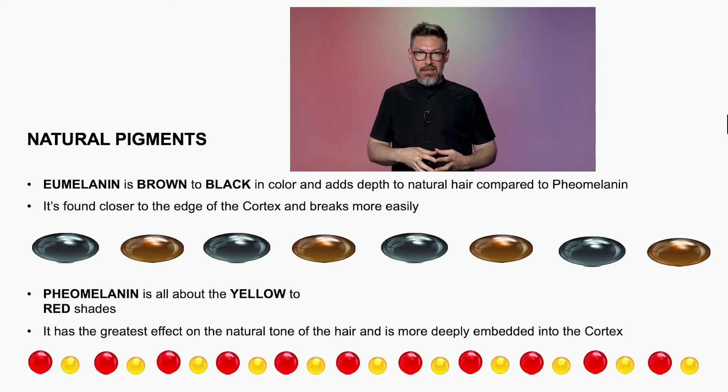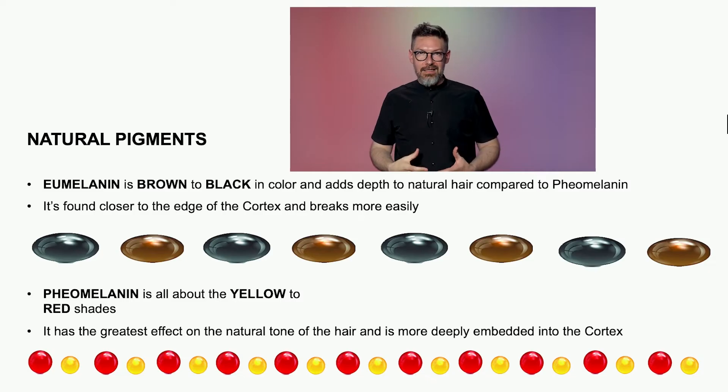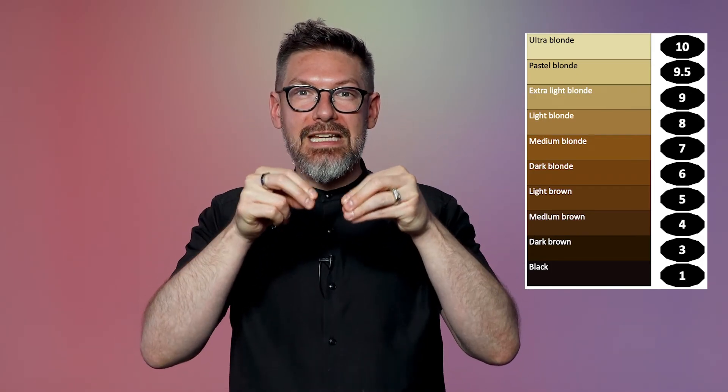A redhead has tons of phaomelanins, but that doesn't mean they don't have any eumelanins. Think about a seven-year-old natural redhead child versus a 40-year-old natural redhead adult. As we age, we develop more eumelanins — that's where we get the term 'mousy.' Everybody's hair becomes more mousy as we get older, and you can see it mostly in redheads and blondes. When you start to lighten dark hair, in the first 30 seconds to a minute and a half, you don't immediately see red — you go from dark brown to brown, and then the phaomelanins appear: the orange and the gold. That's because eumelanins live more on the outside of the strand, while phaomelanins live deeper into the cortex.